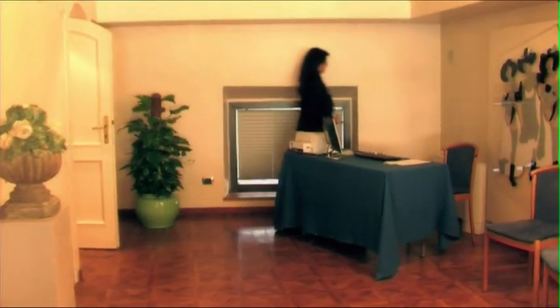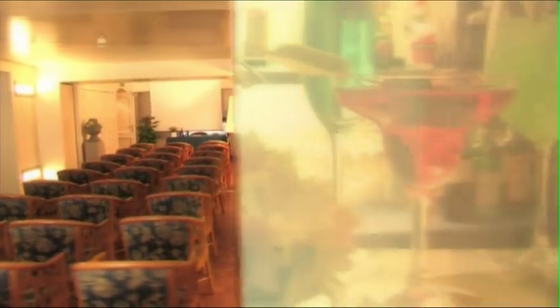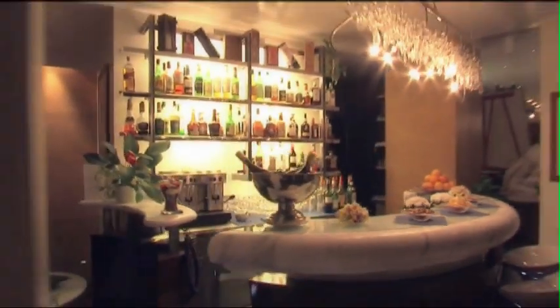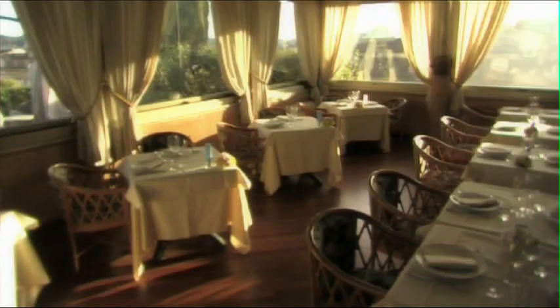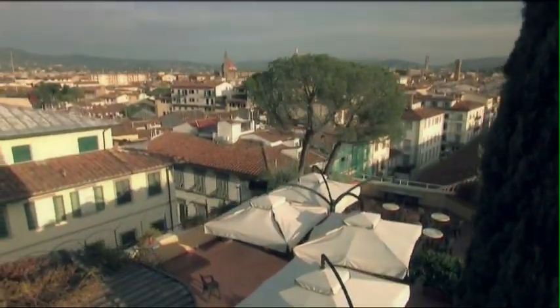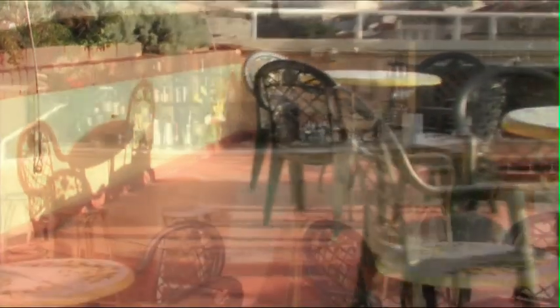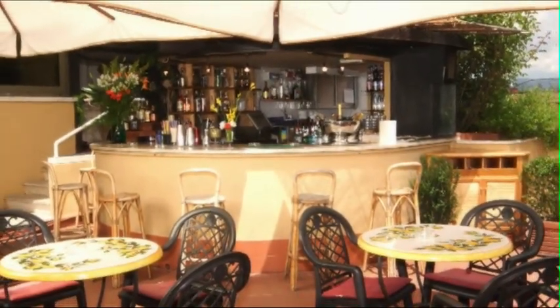L'Internet Point, le due sale riunioni con luce naturale da 10 e 40 posti, una delle quali con vista sulla città, l'American Bar, il ristorante Terrazza Rossini, la piscina panoramica sul Roof Garden e la terrazza con una suggestiva ed impareggiabile vista sulla città di Firenze completano i servizi a disposizione della nostra clientela.